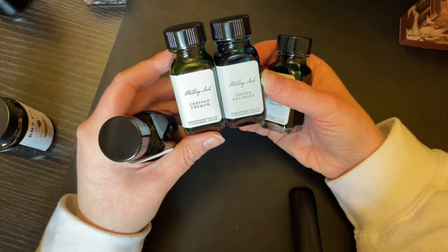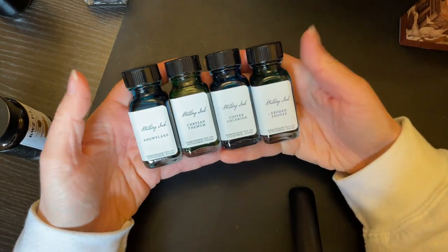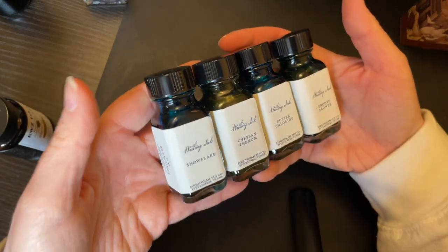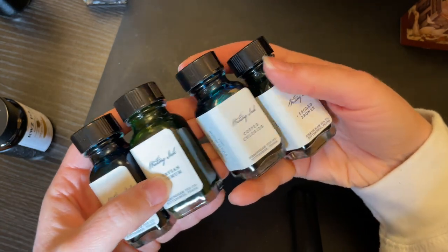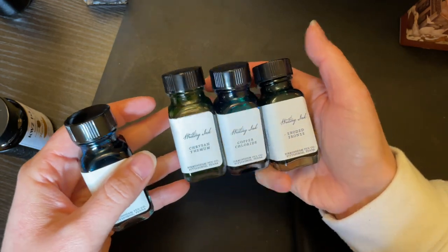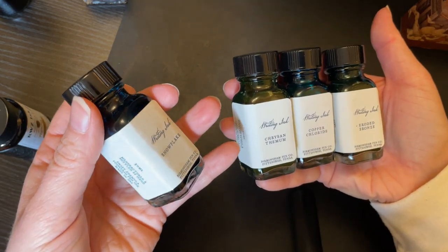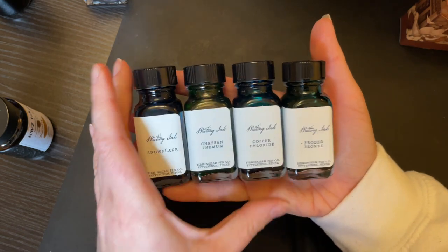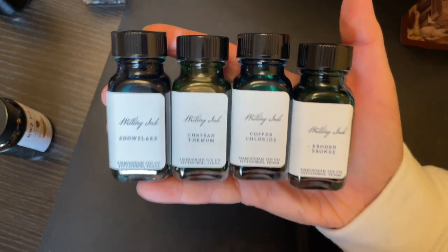I have four Birmingham inks: Copper Chloride, Chrysanthemum, Eroded Bronze, and Snowflake — all 30 ml bottles. Three of them are part of their Crisp line — their regular everyday inks — and Snowflake is part of their Swift formula, which is a wetter writing ink. I'll actually be doing a giveaway of these inks on my soon-to-come Patreon page — not these specific bottles, but brand new unopened bottles of the exact same ones.